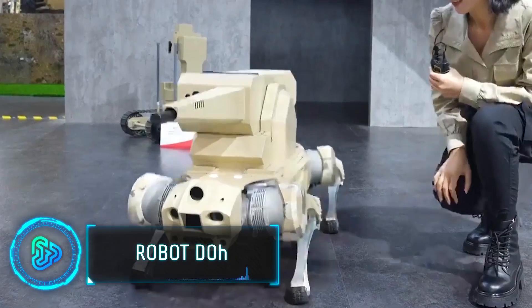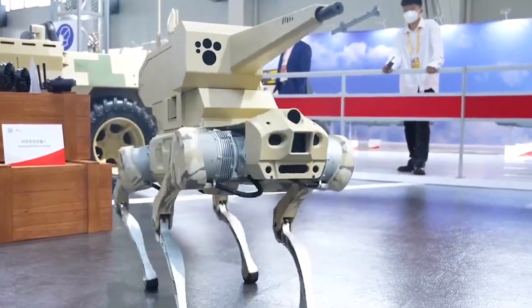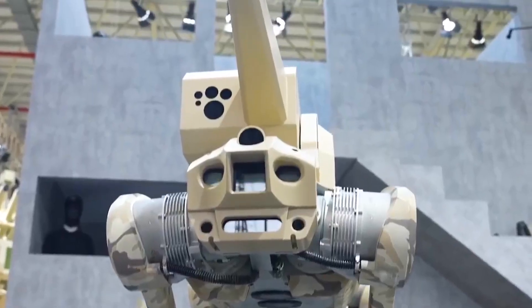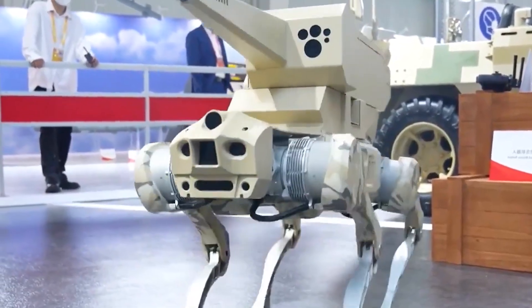Meet the latest in military tech: the robot dog, a futuristic and formidable asset on the battlefield. Equipped with an automatic cannon, it's a potent tool for combat scenarios. Developed in China, this robot dog showcases how far military technology has advanced.